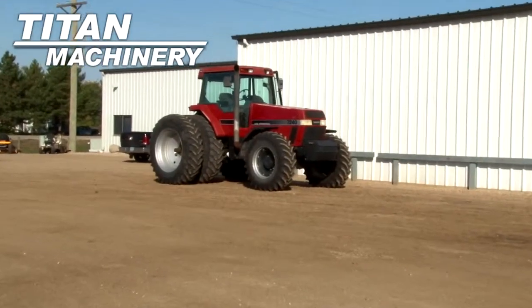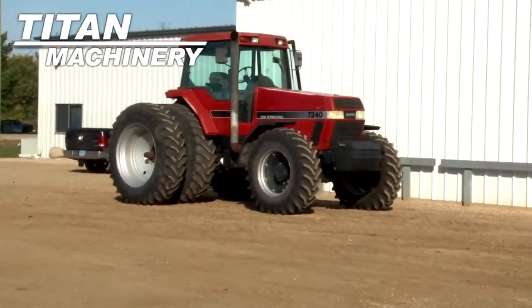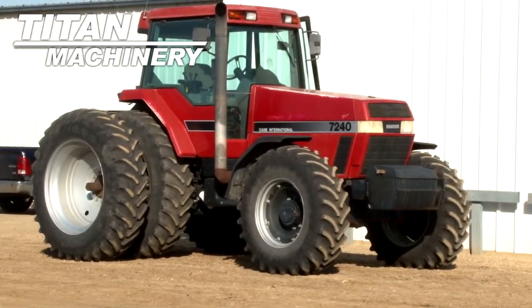Available now at Titan Machinery of Lisbon. We have a Case IH 7240 with 5,850 hours.